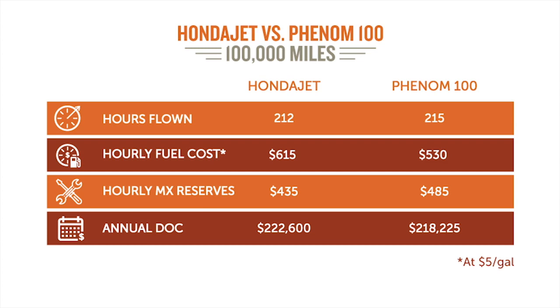And then yearly fixed costs — again, splitting hairs: $171,000 versus $172,000. So they're just neck and neck as far as operational costs go.